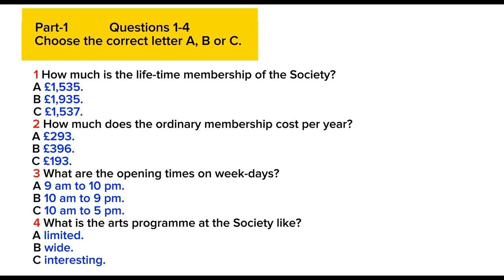How much is that type of membership? Well, the lifetime membership fee is £1,537. Okay, it's rather a lot to pay in one go. What about the other membership? The ordinary membership? That's £193 per year. That sounds a bit more reasonable.